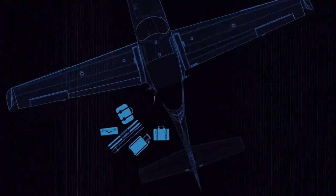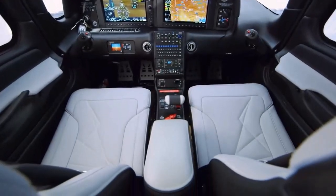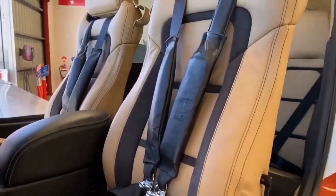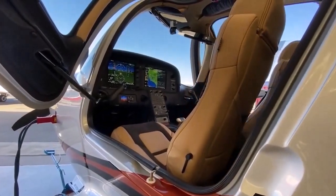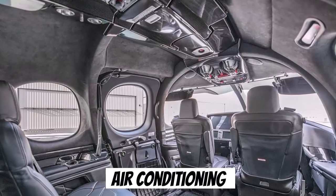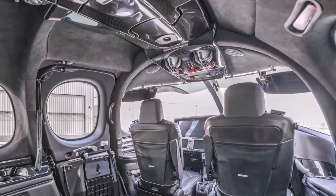This innovative design allows for flexible loading of gear. The premium leather seats are not only stylish, but also ergonomically designed to provide maximum comfort during long flights. The SR22 is equipped with an upgraded environmental control system, including air conditioning, which keeps the cabin comfortable regardless of external weather conditions.